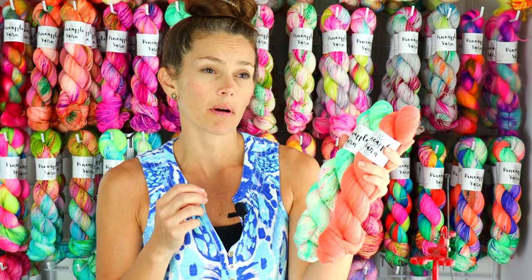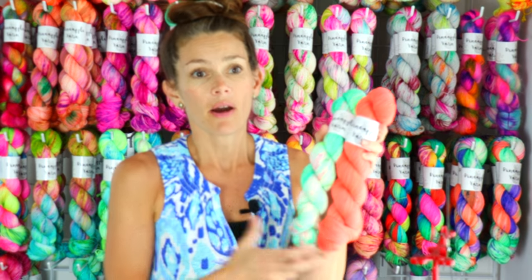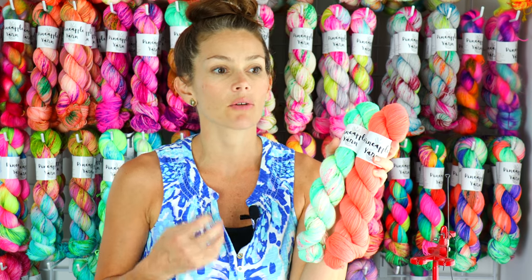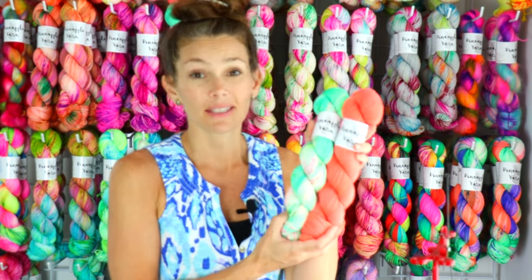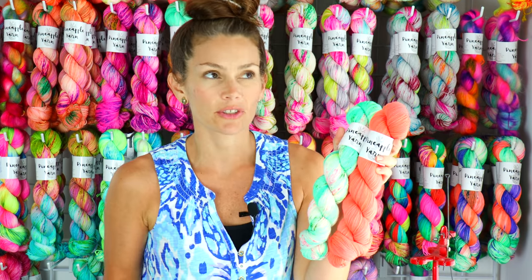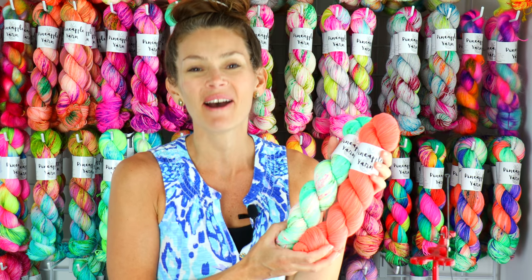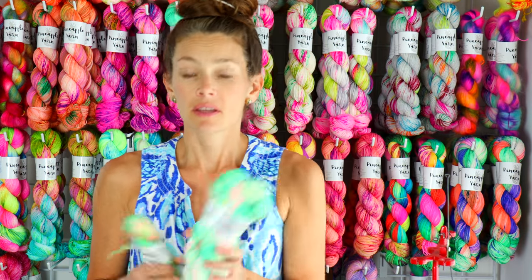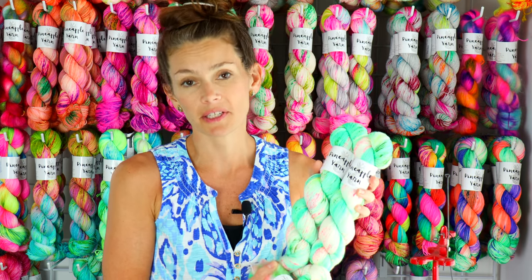I think for a really punchy shawl — kind of like a Stephen West design — with a lot of contrast stripes, these two would be so pretty together. And Coral Conch is basically my favorite color; it's hard to say what my favorite color is, but it's probably top. I will have Mint Julep on all of the bases: Lani Sock, Lani DK, Gold Nani Twist, and Noe Mohair Silk.